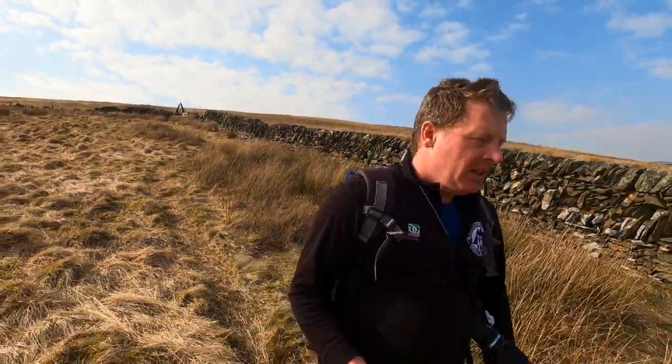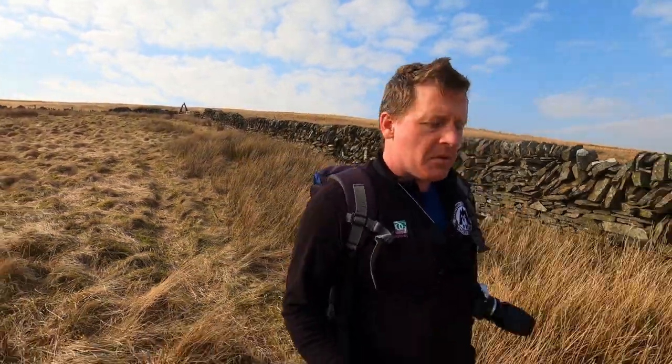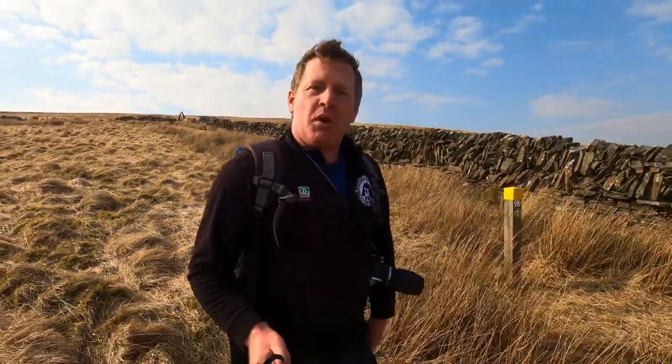So when you're out in adder habitat at this time of year particularly, keep an eye on the ground in front of you so you don't tread on one. If you're going to sit down anywhere have a really good look around, make sure there's nothing there before you sit down, and when you do see an adder keep your distance, stay back and enjoy the sight of one of Scotland's most beautiful wild animals.